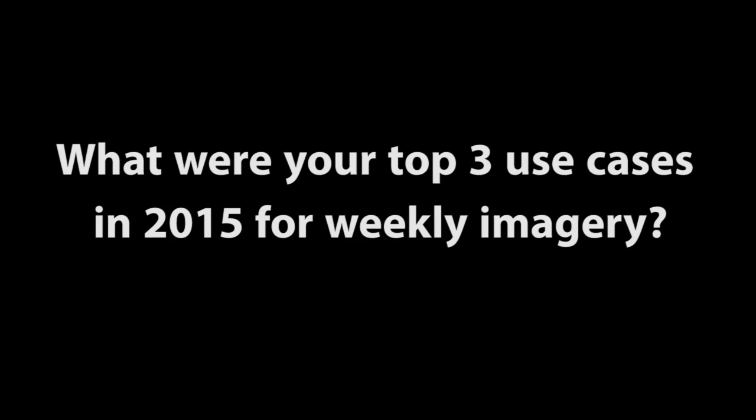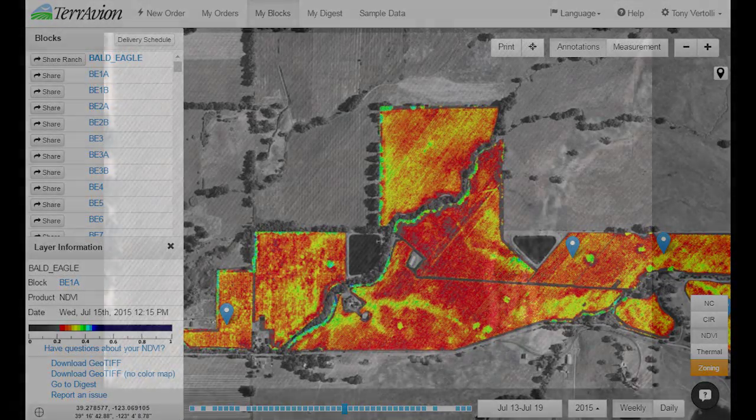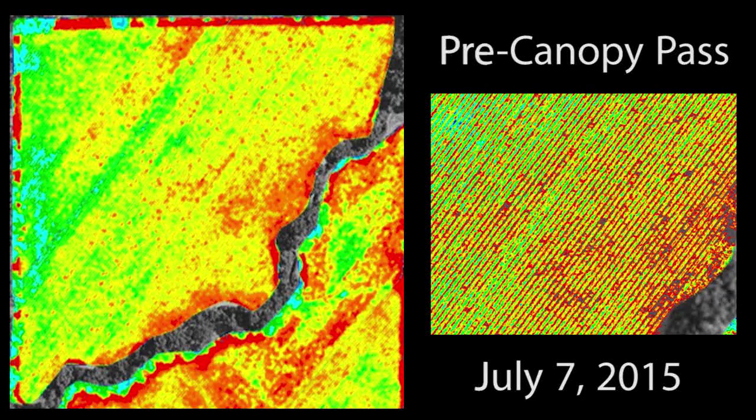My top three use cases for 2015 were being able to track changes somewhat real time on a weekly basis and seeing that happen and being able to monitor that. Usually it was something that I already knew was happening, like a canopy pass or floor management pass, mowing pass or suckering pass, but it was still good to be able to see that it changed your imagery in this way.